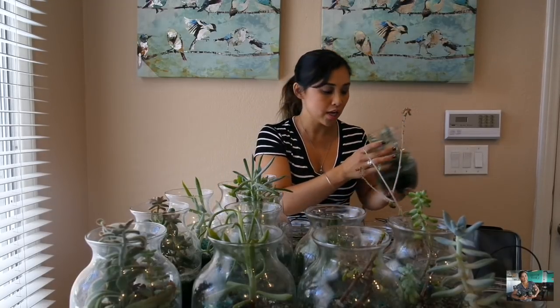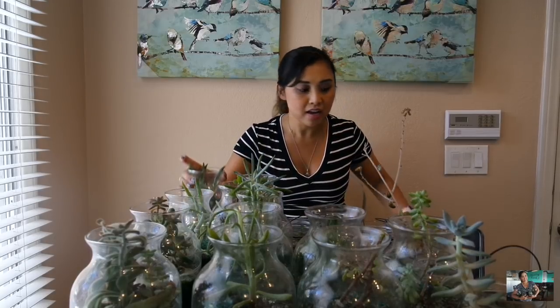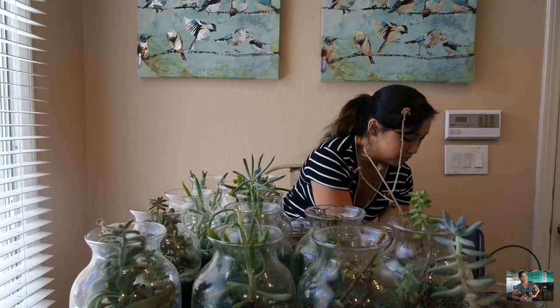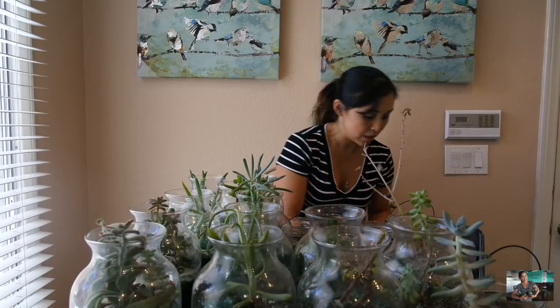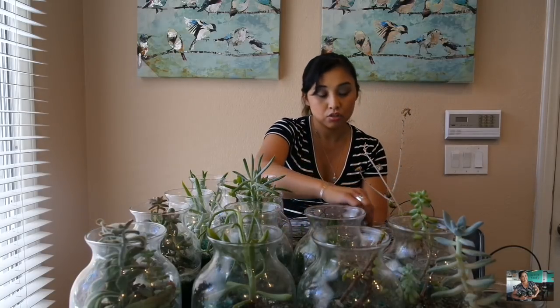I'm going to try to save the succulents without damaging them. I do have a trash can here and I'm just going to try to work as efficiently as I can. There are some planters that don't even have a succulent because it died a long time ago, so they definitely need to be emptied out. Then I think what I'm going to do is go outside and rinse all of these out so I can start with a nice, fresh, clean jar.